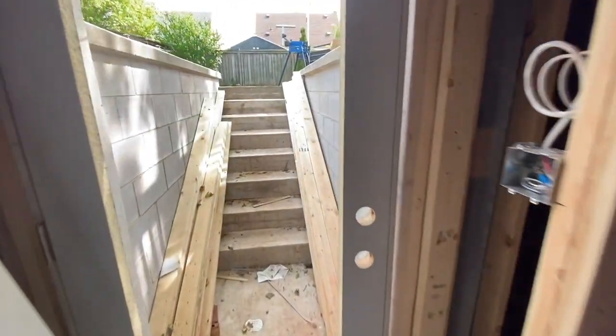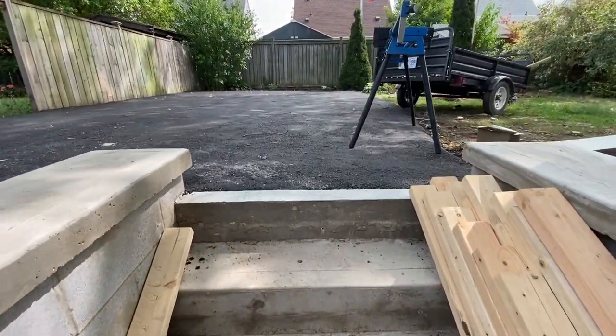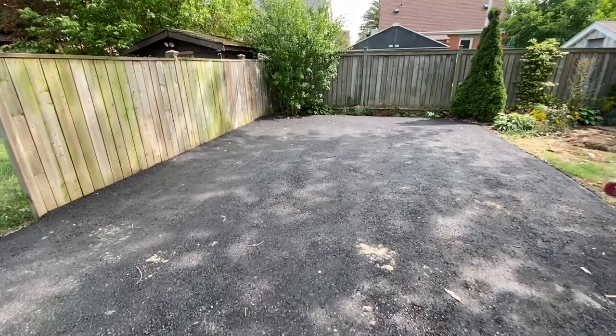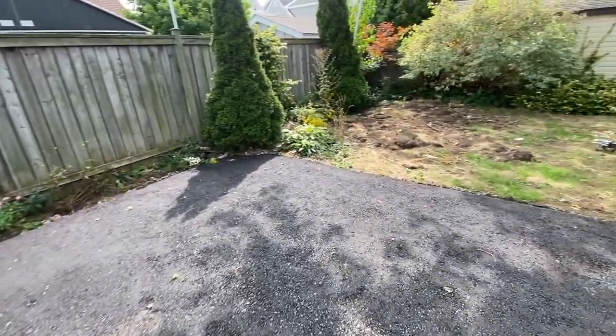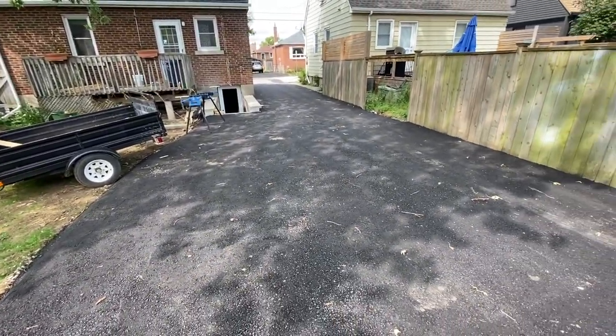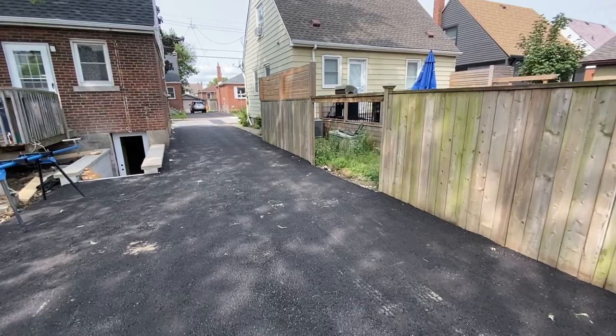I want to take you guys outside and show you what's going on out there. The asphalt has been done and paved, and the yard is actually looking so much better — the property in general just looks cleaner. Outside has turned out really well. We got the top step fixed up, which Ben and I had talked about for quite some time. Lots of parking back here for two vehicles. We need to clean up the sod in the backyard and fix up the fence for our neighbors, but things are rolling.